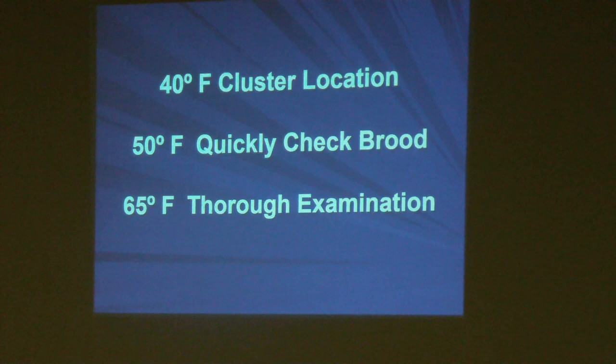If the cluster is at the very top, that tells you there's no food above the winter cluster, which can ultimately lead to starvation. If it's above 50 degrees you might pull one frame and quickly check for brood. Do not plan to do a thorough inspection unless it's above 65 degrees. These are just ballpark temperatures to keep in mind in your management program.